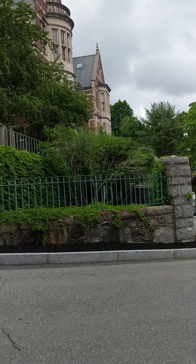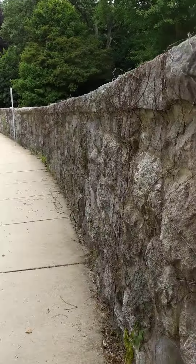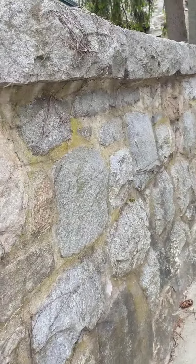I'm down at the town hall in Methuen — I had to come pay my water and sewer bill. I'm always fascinated by these walls, so I'm just gonna do this wall going up this way.